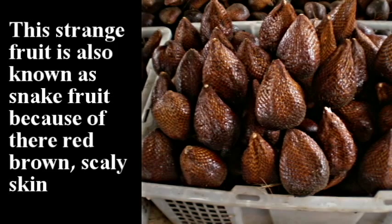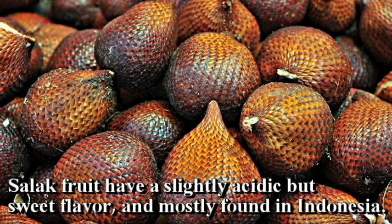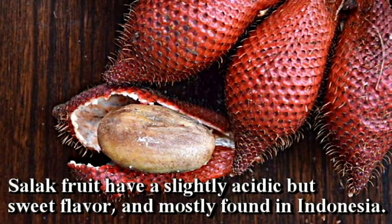Salak. This strange fruit is also known as snake fruit because of the red-brown scaly skin. Salak fruit have a slightly acidic but sweet flavor and are mostly found in Indonesia.